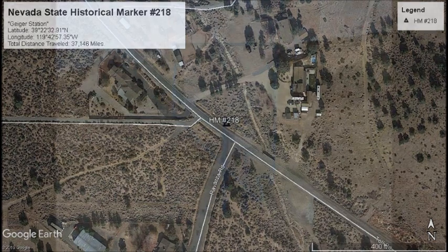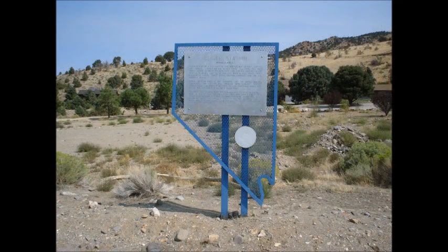Geiger Station. Seven-tenths of a mile east of this marker was Geiger Station, the largest station on the Geiger Grade Toll Road, the main thoroughfare between the Comstock Lode and the ranches of the Truckee Meadows. Located at this site were a toll house, three blacksmith shops, three barns, several corrals, and an inn named the Magnolia House.